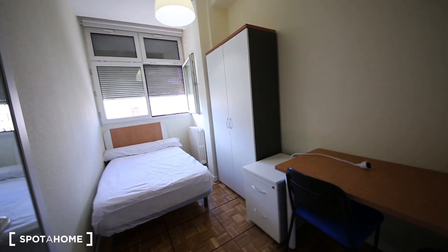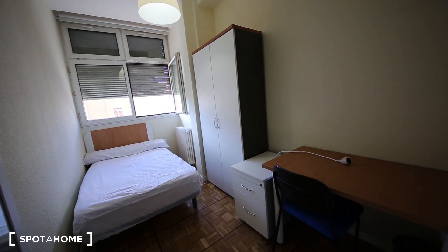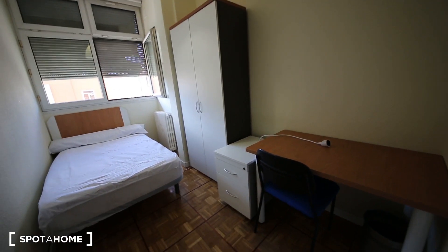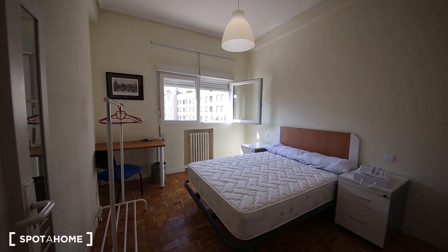This is bedroom number five. It's quite similar — it has a single bed, a little wardrobe, a desk, and some more space over here. It also communicates with the street.